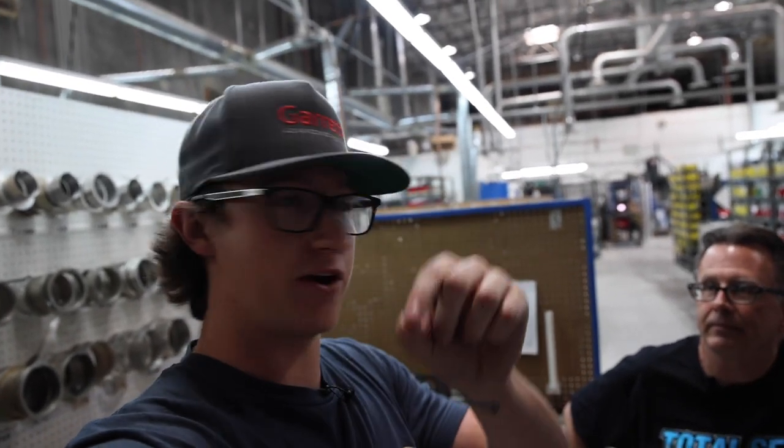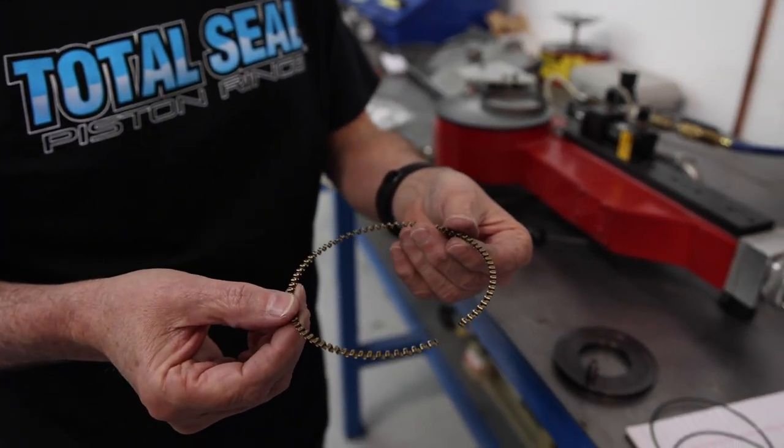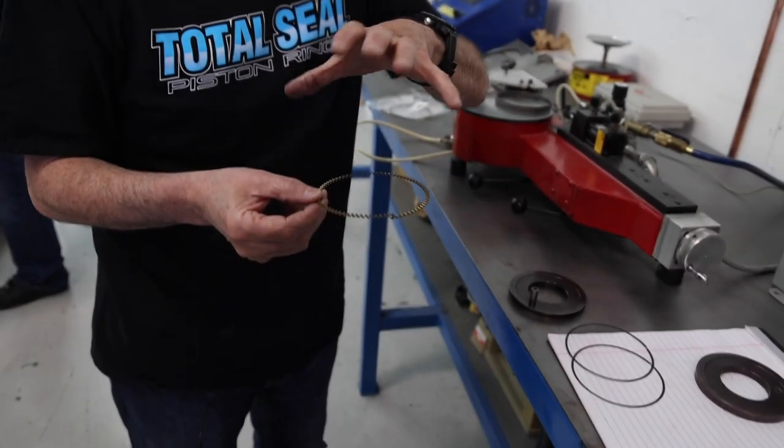The oil ring expander — that corrugated spring section in the middle — we don't currently manufacture our own expanders, though we're looking at bringing that in-house. We have a company that makes them for us, and they're all tested and batched to make sure tensions are correct. Just like a valve spring, the expander doesn't do anything until it's compressed together and squeezed down to create tension.